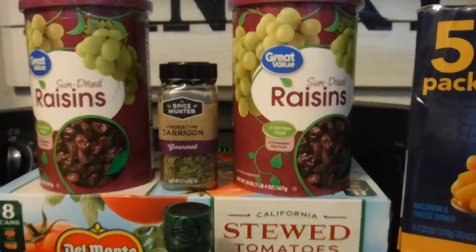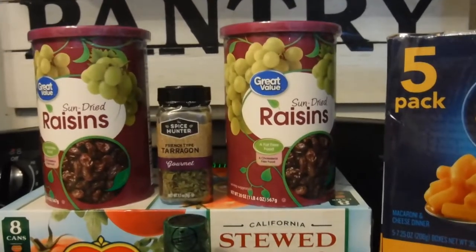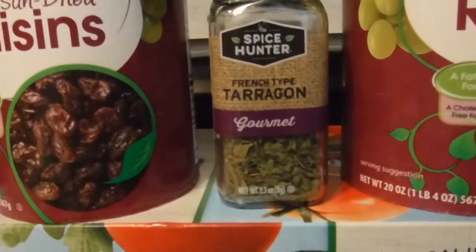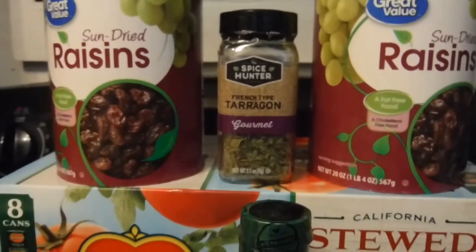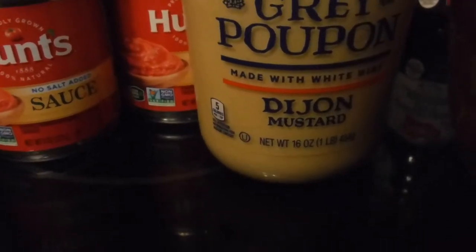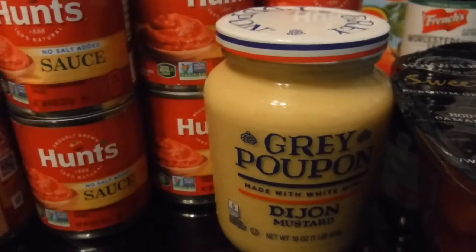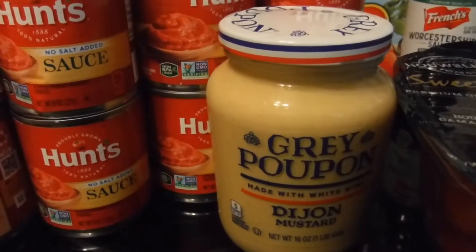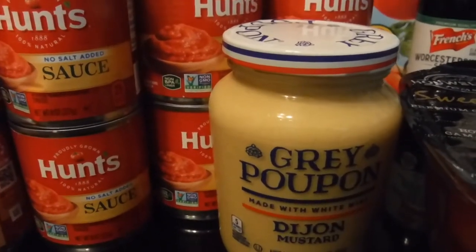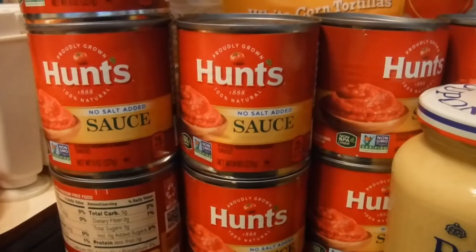I have raisins — I think I mentioned in a previous video I was ordering these containers of raisins for my husband's oatmeal cookies. I got two of those and it was a good deal. I also love this tarragon — I love the scent of that herb. And I have some Grey Poupon Dijon mustard, which is going to be good in potato salad, chicken salad, tuna salad, bean salad, pasta salad, and egg salad.